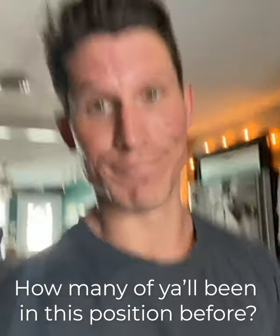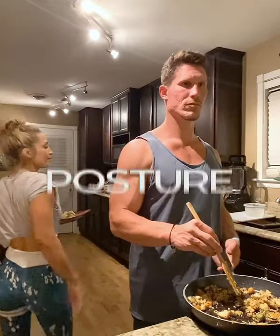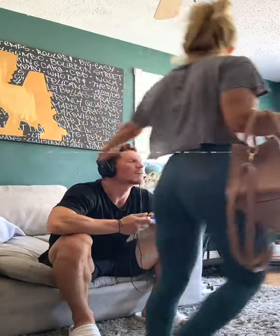How many of y'all been in this position before? Posture! Clearly, I have.